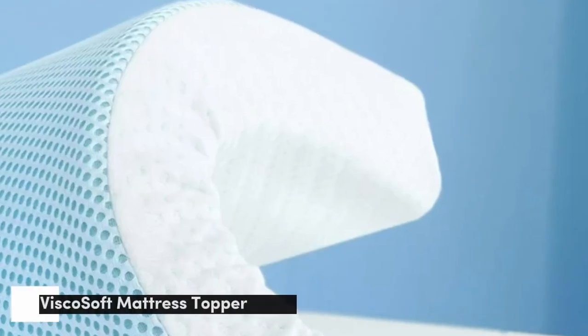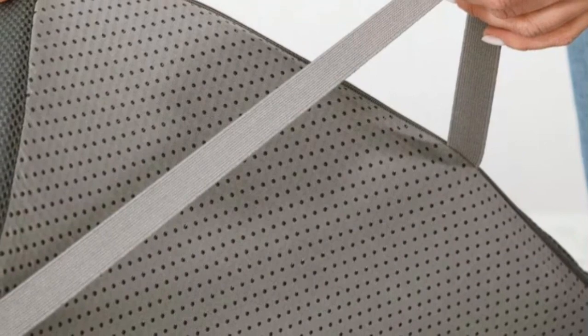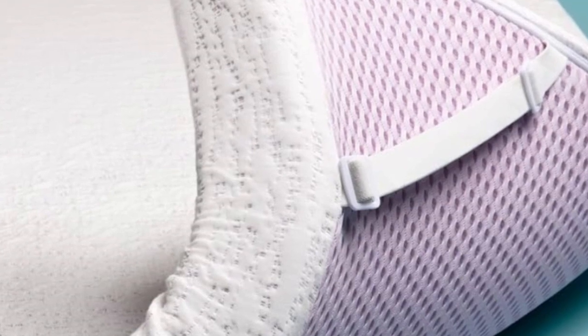Number 1. Memory foam often retains heat because of its close hug and unique composition, but the ViscoSoft Select High Density Mattress Topper is infused with gel to wick heat away rather than trapping it against the body. This topper rates around a 5 on the 10-point firmness scale, giving it a medium feel.